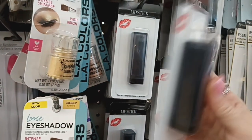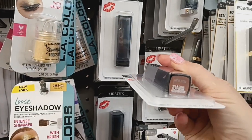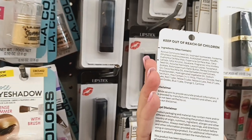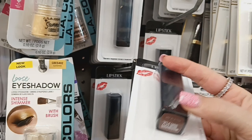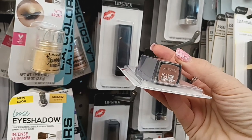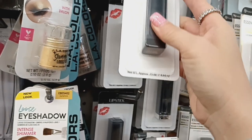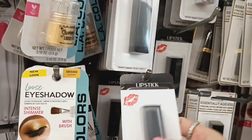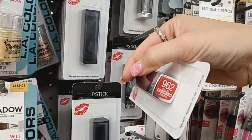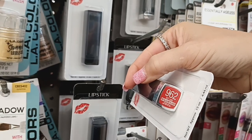And then I see they have some new lipsticks. I'm not sure what brand this is — if it's Maybelline, I believe — but they have different colors. So this is 704 Carnal Brown. And then they have this one over here, which is 962 Hot Lava Metallic.